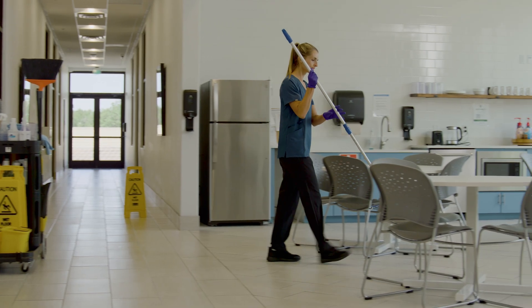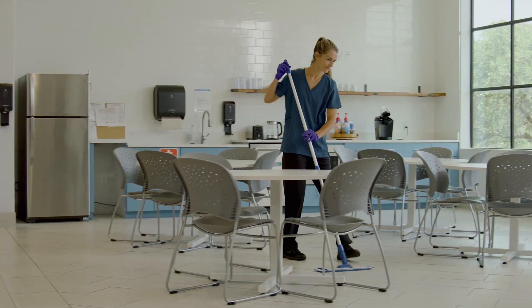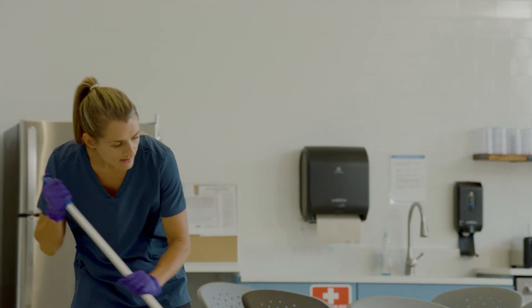Staffing shortages, rising costs, higher standards for cleanliness and safety. Facility care has never been more complex or more critical.